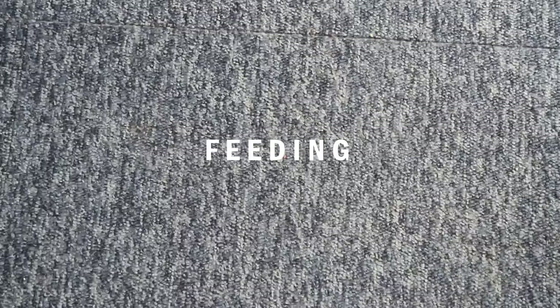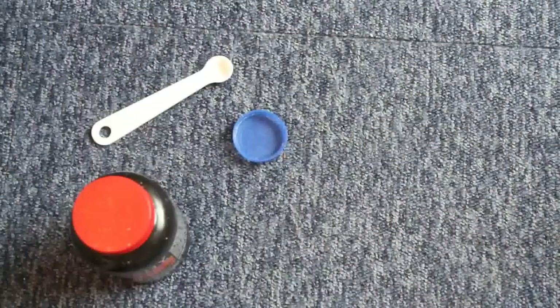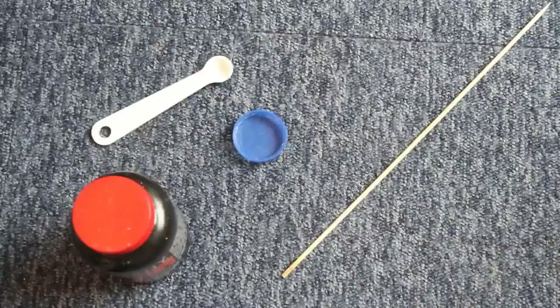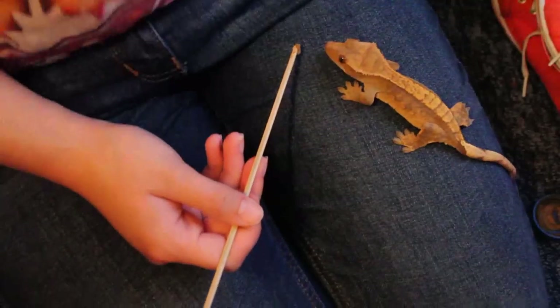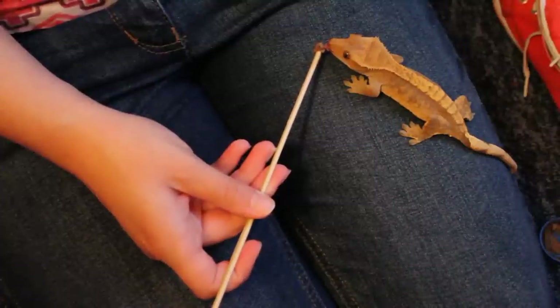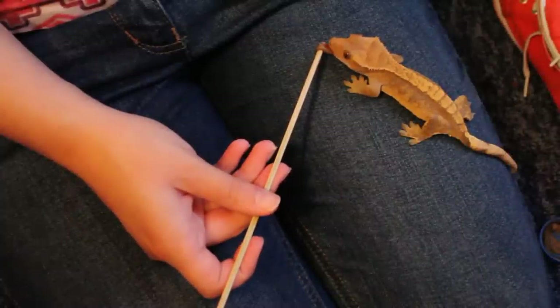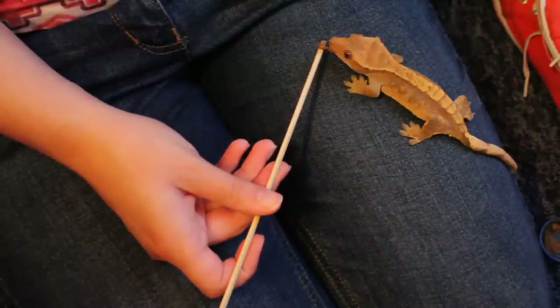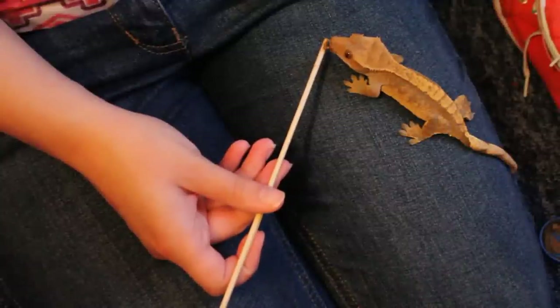Feeding is really simple — all you need is a milk lid, Repashy Superfoods, a measuring spoon, a stick, and some water. When it comes to actually feeding her, for a while her feet weren't sticking so she wasn't getting to the canopy where the food was, so sometimes I'd get her out and on the end of the stick I'd mix the food, get a little bit on it, and she would take it from there.